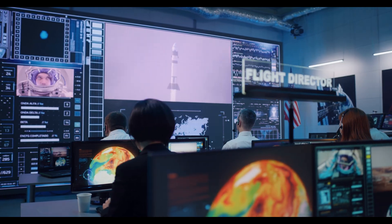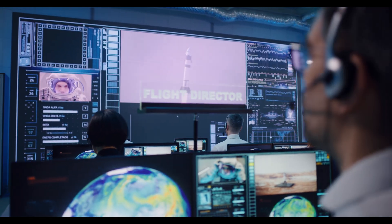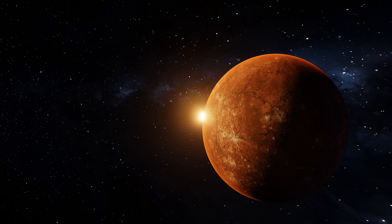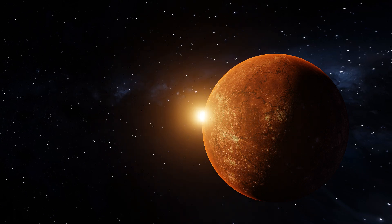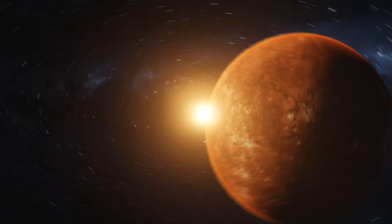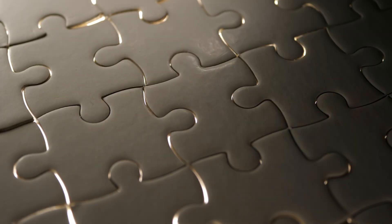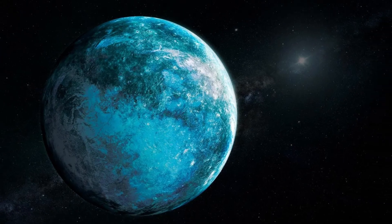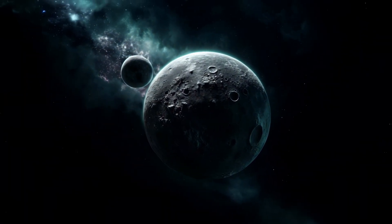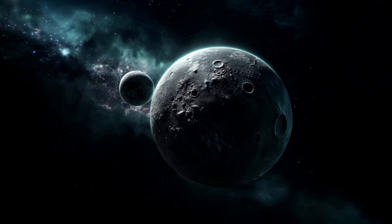Ammonite's orbit gives scientists more data to test Planet Nine models. The idea is this: if a hidden planet exists, its gravity would subtly tug on nearby objects, warping their orbits over millions of years. Each new object we discover acts like a puzzle piece, and Ammonite fits. Its trajectory supports the idea that something massive and totally invisible is shaping the outskirts of our solar system.